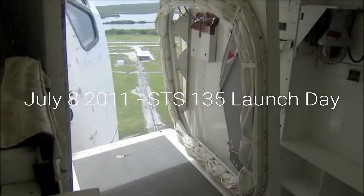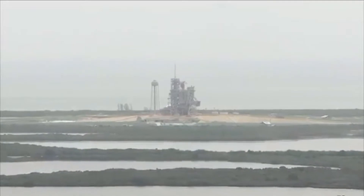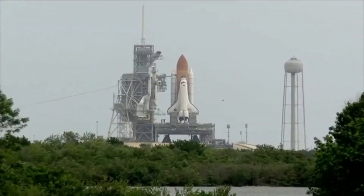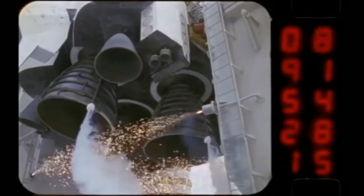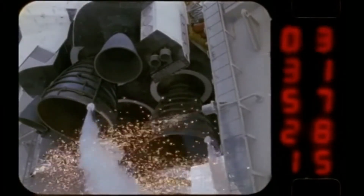Hand-off to Atlantis's computers has occurred. Solid rocket booster nozzle steering check and work. Firing chain is armed. Go for main engine start.